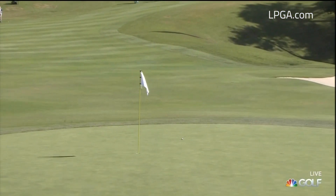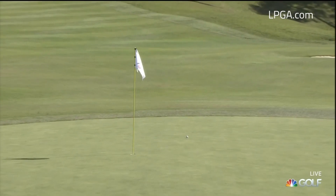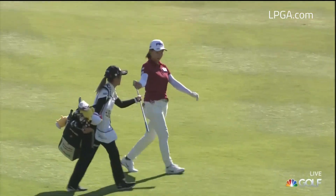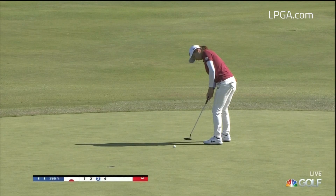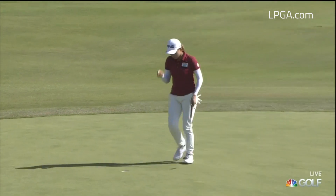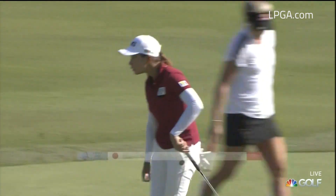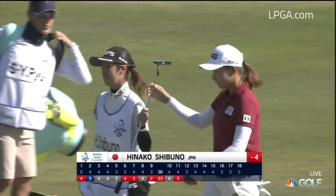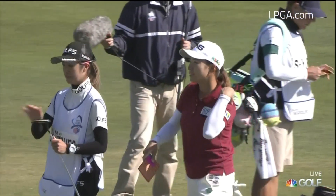Coming up the hill at 11, Hinoko Shibuno holding the hose, and that's the reason why. She was really thrilled playing with Lexi Thompson today. She's putting on a bit of a masterclass as it stands, getting herself all the way to the top — one bogey but five birdies.